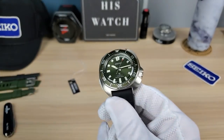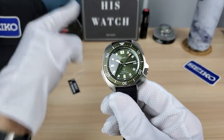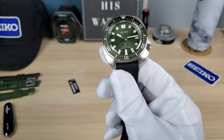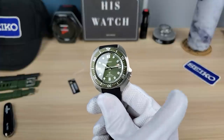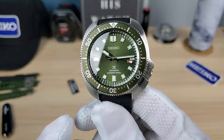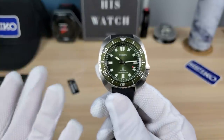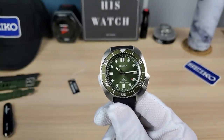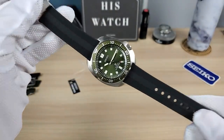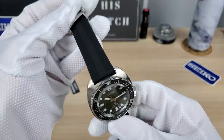I guarantee when I have a child and I'm wearing this across the room and he's like one or two, he's going to say 'Willard,' because we all know what this is. It doesn't matter that the crown is off by a notch — one or two ticks — we all know what it is. Come on. So 200 meters water resistance — that's all I'm going to say about that.